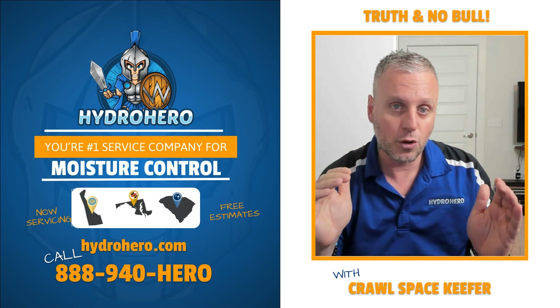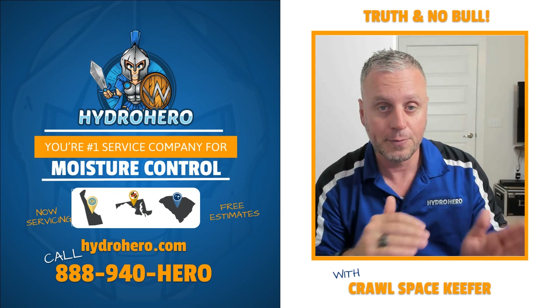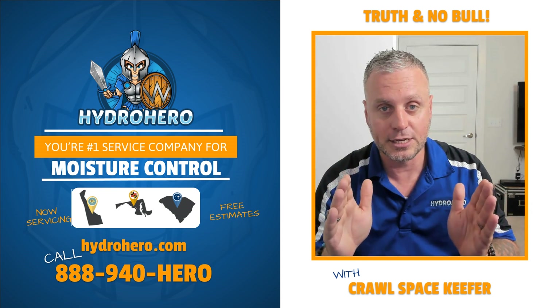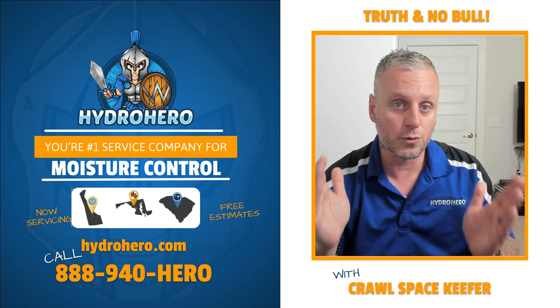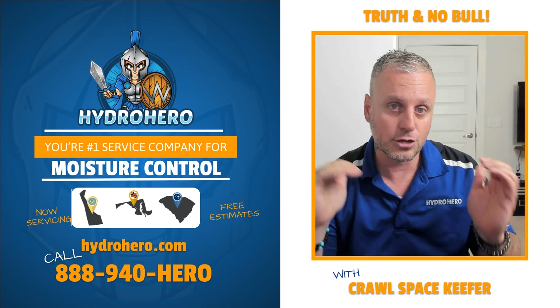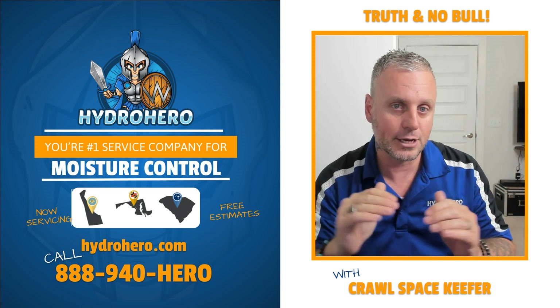Once you do all that, you can put in environmental controls such as the AprilAire dehumidifier and have that ducted properly. Then make sure that you have a monitoring device in there that alerts you if anything in the system fails before mold can regrow. That is the true way that you handle a crawl space that used to be open vented and turn it into an encapsulated crawl space.